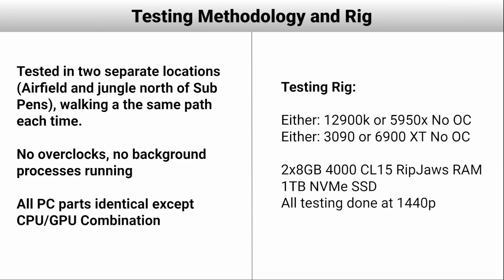As far as testing methodology, I'm very meticulous — that's from my engineering background. I did two separate tests in very different locations because your FPS can be very different. This is specific to Warzone. I'm not saying this CPU and GPU combination will be faster for every game. I walked two different paths: one in Airfield, which is a highly populated area with lots of buildings and lower FPS, and one in the jungle of the Caldera map, just north of sub-pens. I walked the exact same path each time, holding the same weapon, normalized as many variables as I could, with no overclocks and no background processes. All PC parts were identical except for the CPU and GPU combination.